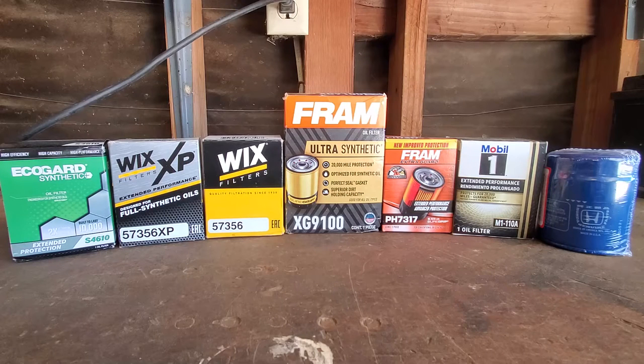Last but not least, the filter on the far left — the EcoGuard filter — is made by a company called IPC Global, and they are a Chinese-owned company trying to make a move in the American markets. You see a lot of these online, especially if you're going to buy a cheaper filter — the EcoGuard will show up in your searches.